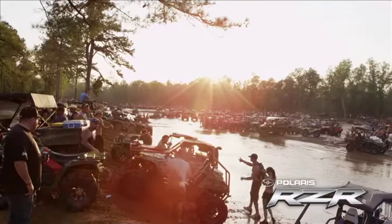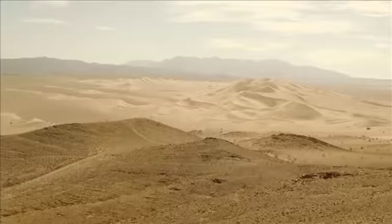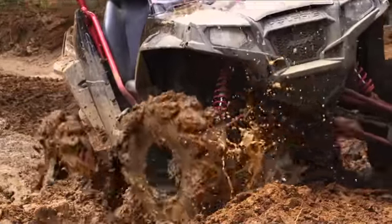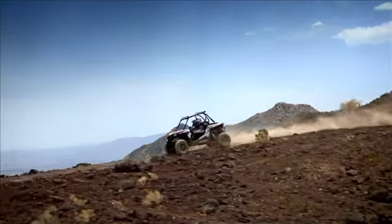In the world of off-road adventure, one name stands apart: Polaris Razor. Built for people who feel most alive in dunes, deserts, forests, and mud holes, Razor outsells its closest competitor five to one. There's a reason for that.